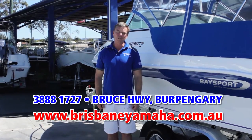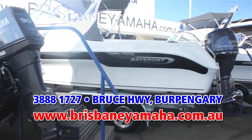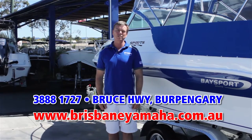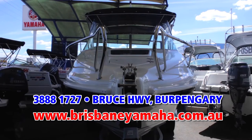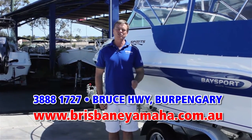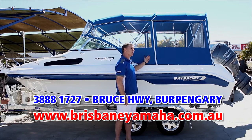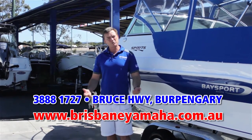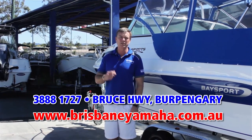Brisbane Yamaha is the sole distributor for Queensland for Bay Sport boats. Bay Sport is the biggest selling fibreglass boat brand in Queensland — for a reason. Fantastic ride, built in Queensland in Noosa for Queensland conditions, and incredible value. We have the full range on display from the 5 metre runabout to the 6.4 offshore weapon. Within the Bay Sport range there is a boat to suit your family and your budget — from the 585 weekender that comes fully equipped to sleep overnight and go and spend the weekend at Tangalooma.